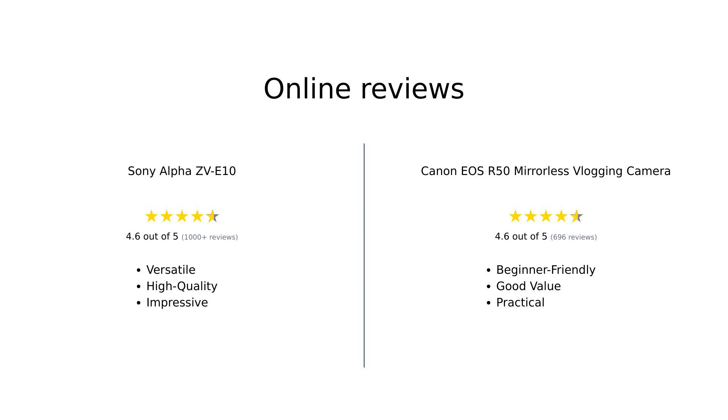Overall, the Sony Alpha ZV-E10 is praised for its versatility, image quality, and advanced features, making it a favorite for serious content creators. In contrast, the Canon EOS R50 is celebrated for its beginner-friendly attributes, solid video performance, and budget-friendly price, appealing to those just starting out in vlogging.